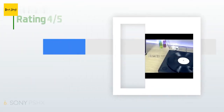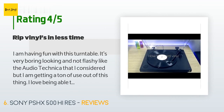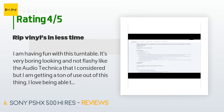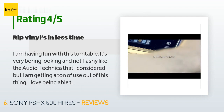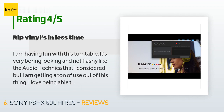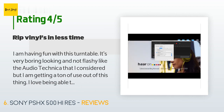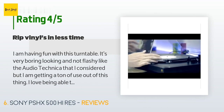There are 94 reviews with an average rating of 4.4 stars. A customer said: I am having fun with this turntable — it's very boring looking and not flashy like the Audio Technica I considered, but I am getting a ton of use out of it. I love being able to record DSD, though I'm not 100% convinced it's better than FLAC and the files take up so much space. I found that ripping vinyl records with the Sony software makes it much easier than through Audacity — I can knock out three albums in the time it takes with other methods.